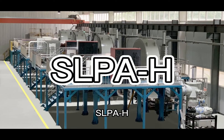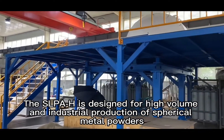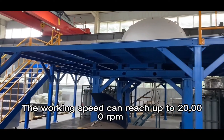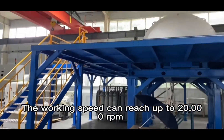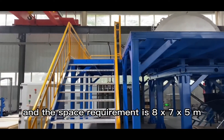The SLP-AH is designed for high-volume industrial production of spherical metal powders. The working speed can reach up to 20,000 RPM, and the space requirement is 8 m × 7 m × 5 m.